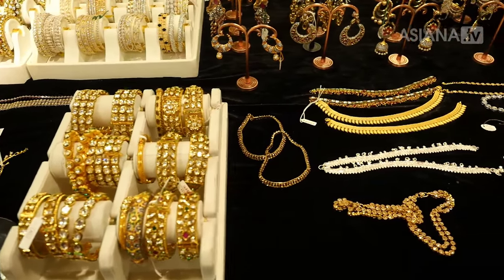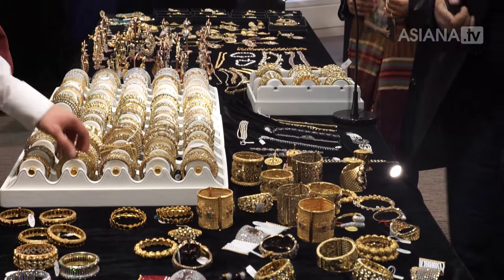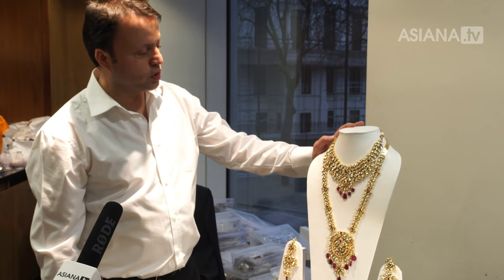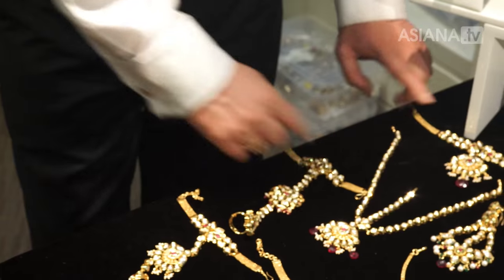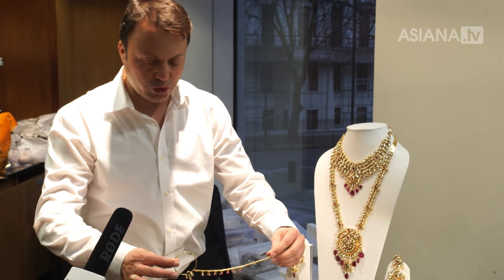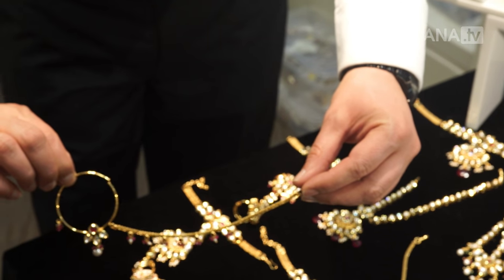We do a complete range of bridal collection — starting from a headpiece to a toe ring. We do necklace sets, earrings, mangtika, mathapatti, bazubands, saree belts, armbands, bangles, cuffs, and bridal chudas. We also do kaliris. So we have the full range for any bride. This is one of the latest collections for 2016 — kundan with semi-precious rubies and pearls. It comes with a matching jhumka, headpiece, hand punchers, and an arm bag. With these we also do traditional nose rings which come in big sizes and can be customised to any size the bride likes.